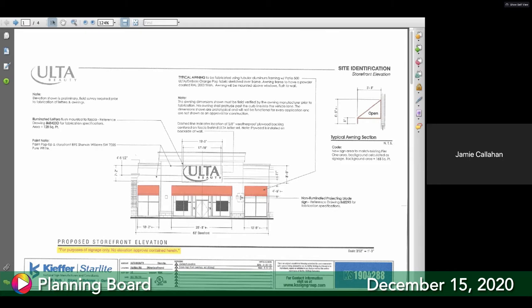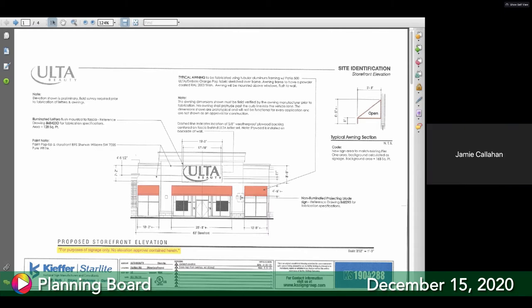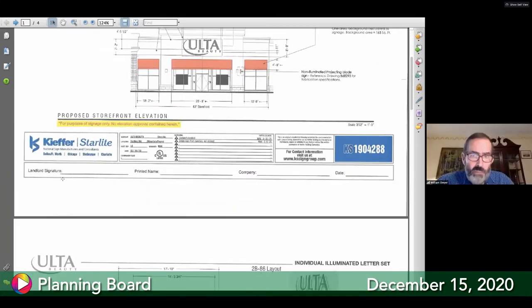Removing the swoosh from the logo might reduce the sign by about 30 percent, but they need to get down more than 50 percent. The maximum is 64 square feet total with a box drawn around the entire sign element. You cannot individually box each letter.